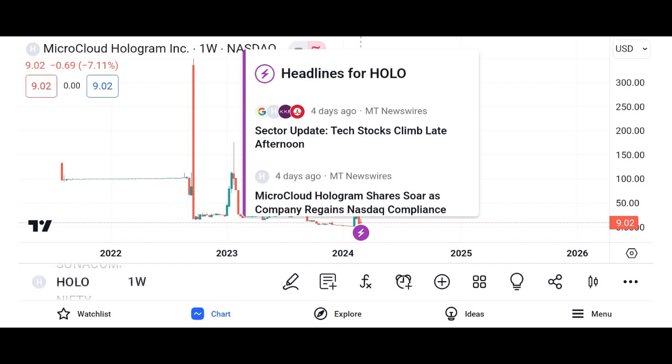What is Holo (HOT)? Holo is a decentralized cloud hosting platform that aims to revolutionize the way data is stored and shared on the internet. Unlike traditional cloud services, which rely on centralized servers, Holo utilizes a peer-to-peer network built on Holochain technology, making it more secure, efficient, and scalable.